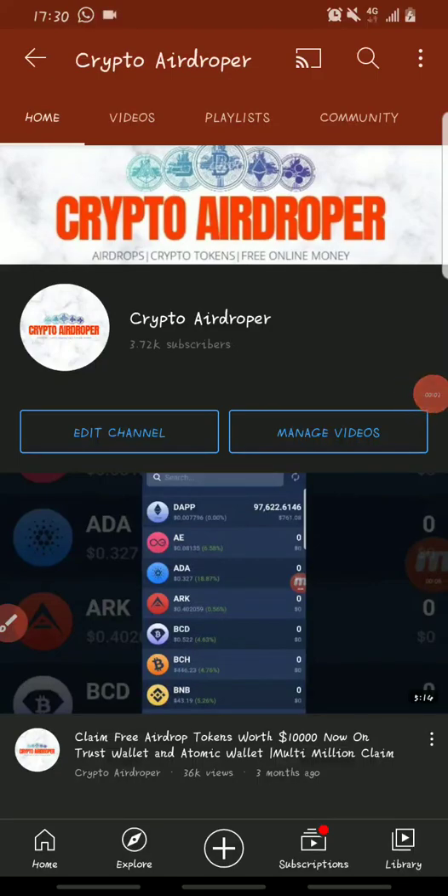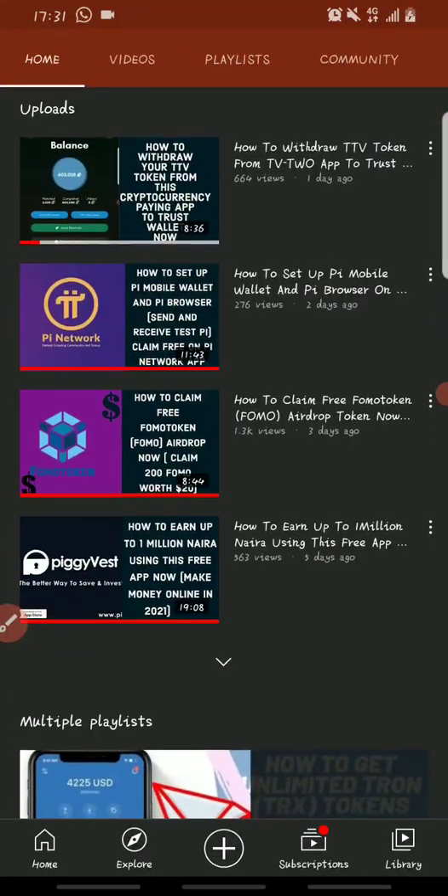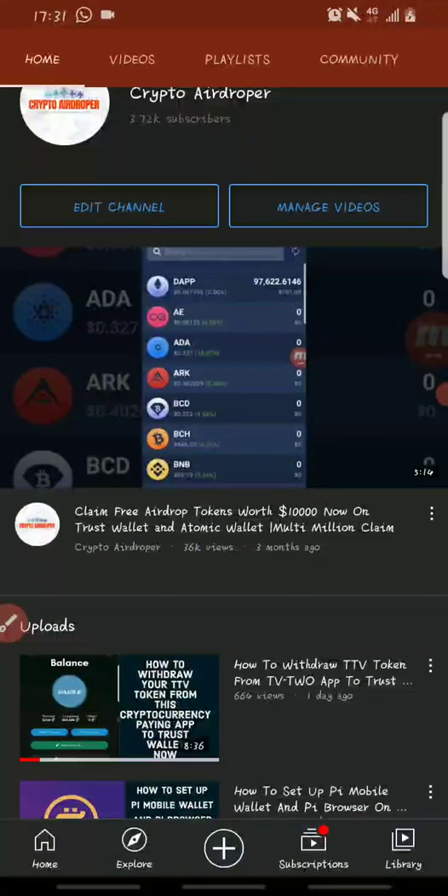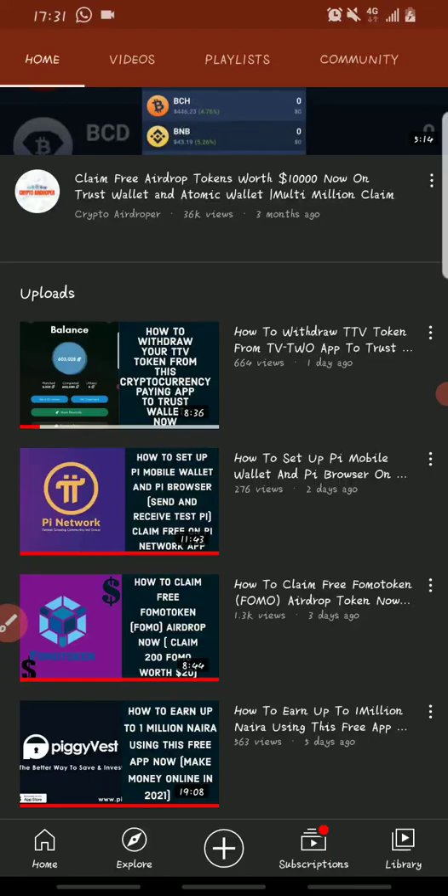Hello guys, welcome to Crypto Airdropper. In this video I'll be showing you how you can use PancakeSwap, Trust Wallet, and Binance to buy low value coins that might get you over one thousand percent profit. Cryptocurrency is the next big thing and one of those methods is buying low value coins and waiting till the price increases, then you sell them.